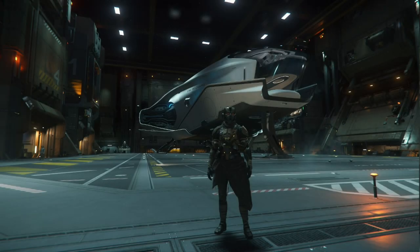Hey everybody, CharlieNiner2 here, and welcome back to Star Citizen. Today we're going to look at the 600i. We're going to go over what makes this ship unique, and why this ship may be better than you think. Stick around.